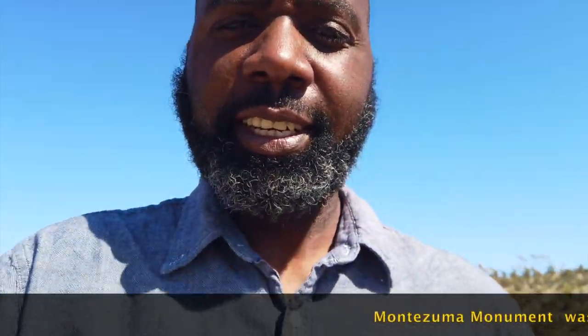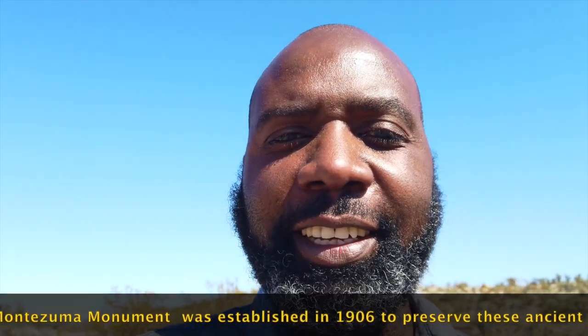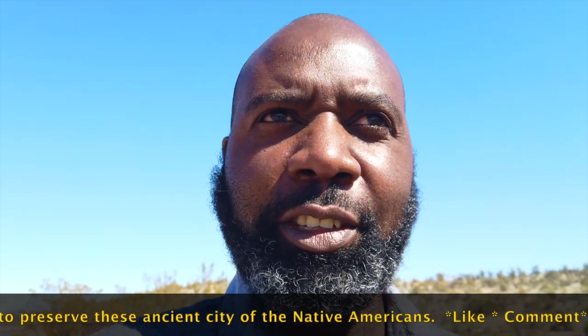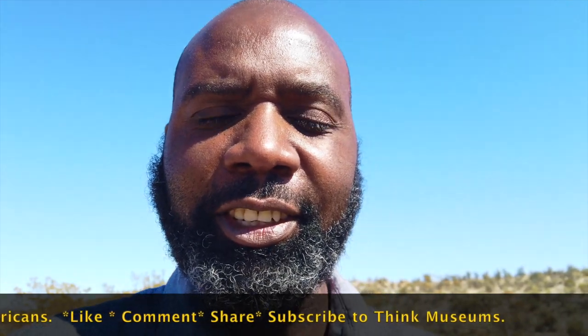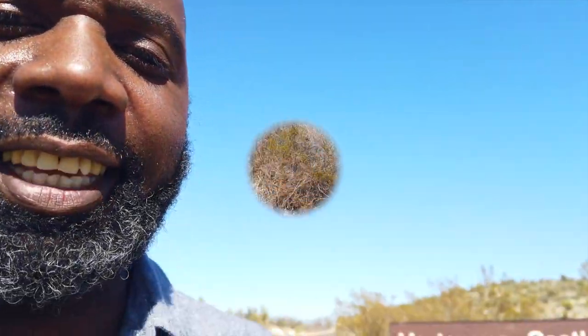Thank you guys for joining me here. I'm at the Montezuma Castle, just checking out the castle. There are some ruins by the Native Americans. If this is your first time on this channel, please go right ahead and subscribe, and don't forget to turn that notification bell so you don't miss things like this.